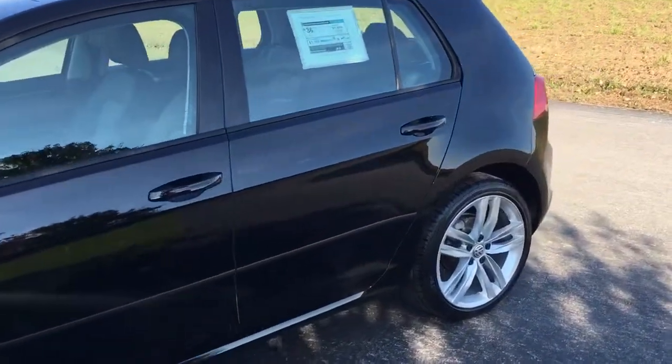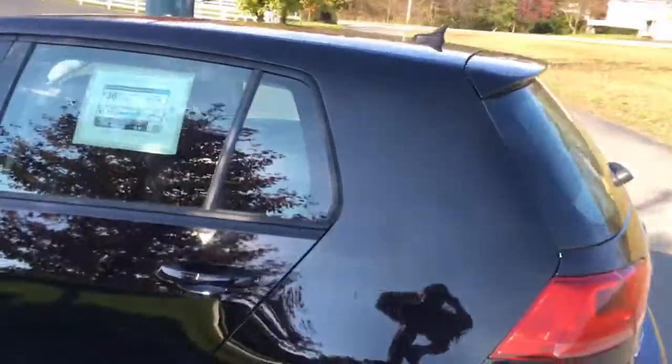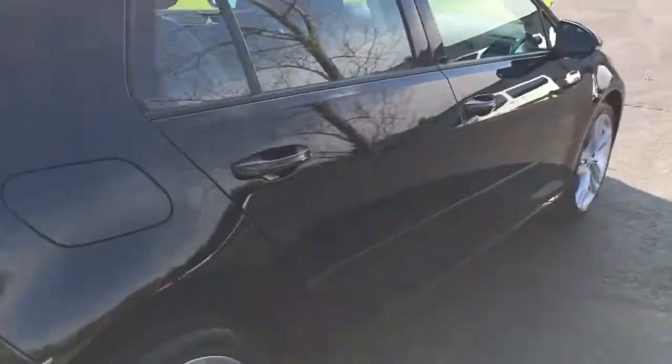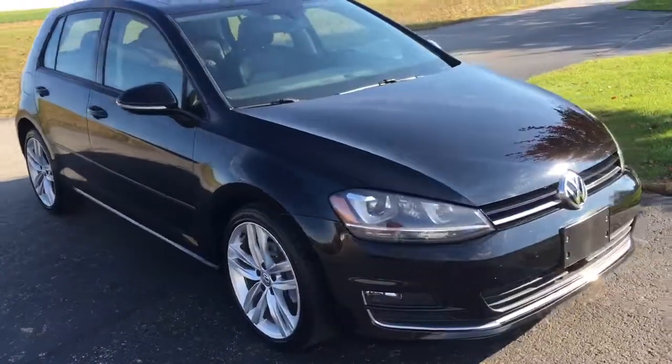Really nice car. Premium edition, I guess, because it's got navigation and a backup camera. It's got nice wheels, rear spoiler, turbo diesel — TDI — beautiful black paint. It's got like 25,000 original miles on it. I just noticed it's got a Kevlar trim right in the middle of the body — that looks like a carbon fiber thing going on there. Really good looking car.